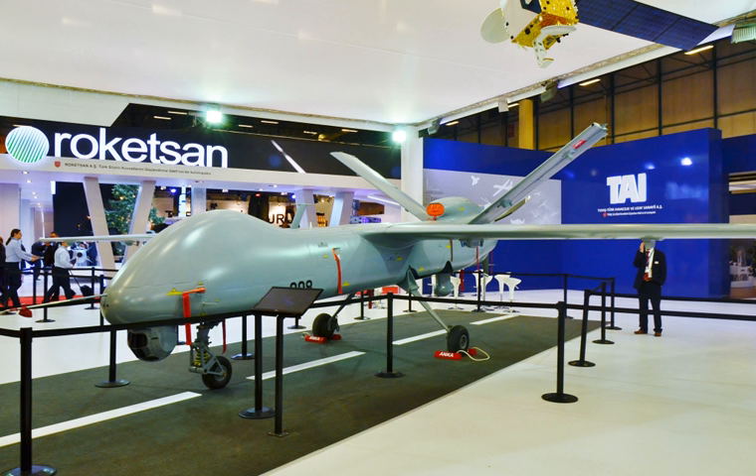TAI, which had a single program — the co-production of the F-16 Fighting Falcon — at its establishment phase, is now working on over 50 military and commercial programs. As a partner of Airbus Defence and Space, TAI has been participating in the design and development activities of the A400M program with leading European aerospace companies: Airbus France, Germany, Spain and UK; EADS CASA Spain; and FLABEL Belgium, from the beginning of the project.